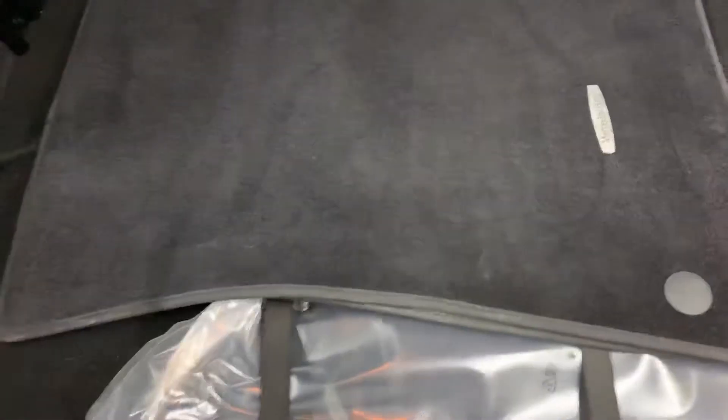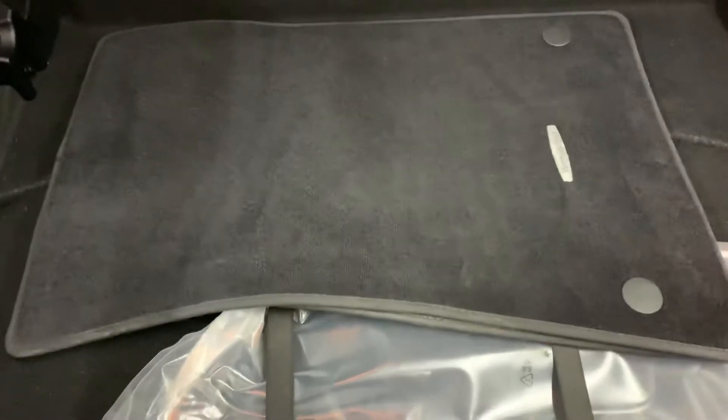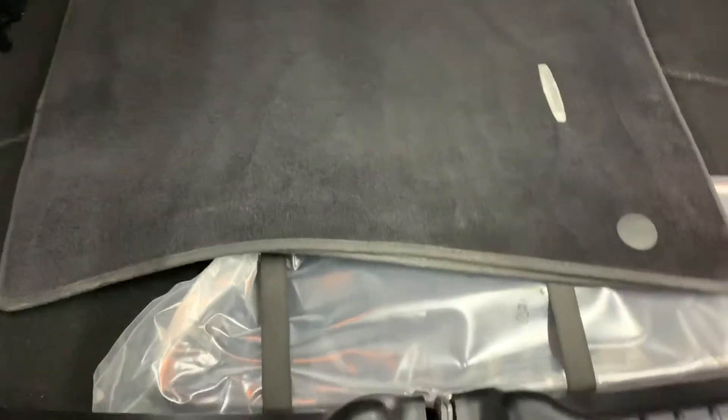I'm going to go ahead and turn on the vehicle and pop the hood up. Give me just a second here. You do have your mats — mats are included with your vehicle. These are back here in the trunk.